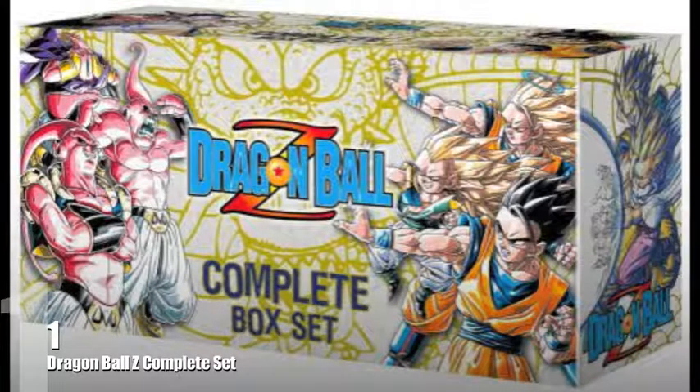Last but not least, sitting at number 1 goes to the Dragon Ball Z complete box set. This thing looks absolutely incredible — if I could ever manage to get this for my own personal collection, I would be absolutely ecstatic. It's probably my most wanted manga box set right now, and it's also one of the hardest to get, which kind of sucks. I love all the different characters on the front with the dragon design around the entire box. It just looks absolutely badass.